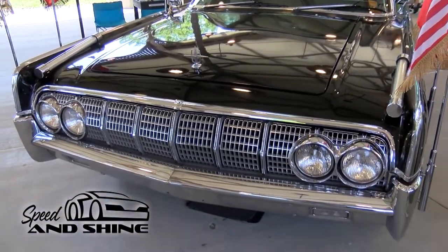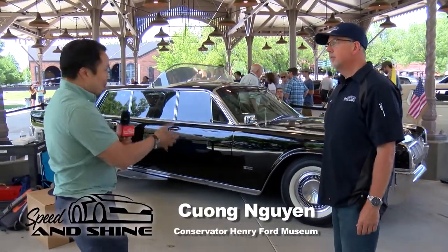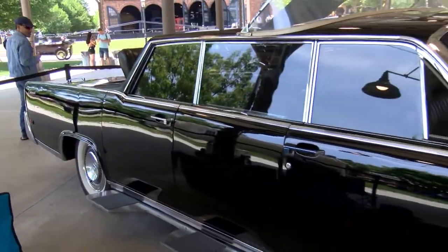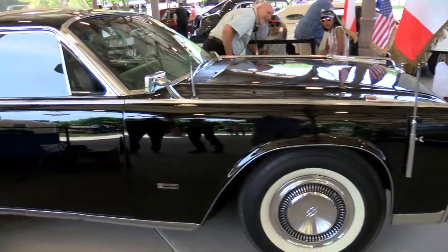This is a really cool, historical vehicle. You can see all the flags and the patinas on it. It's a 1964 Lincoln Parade limousine used by various dignitaries — most notably Pope Paul VI for his parade in 1965.